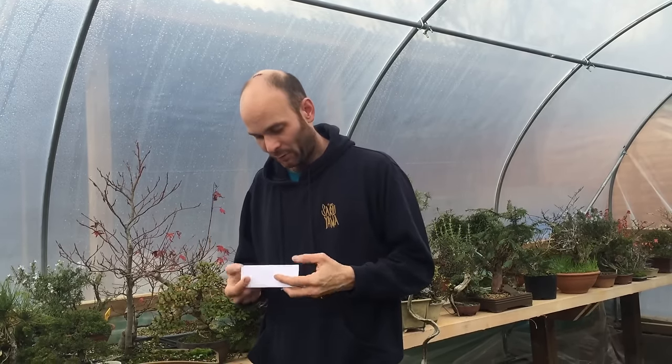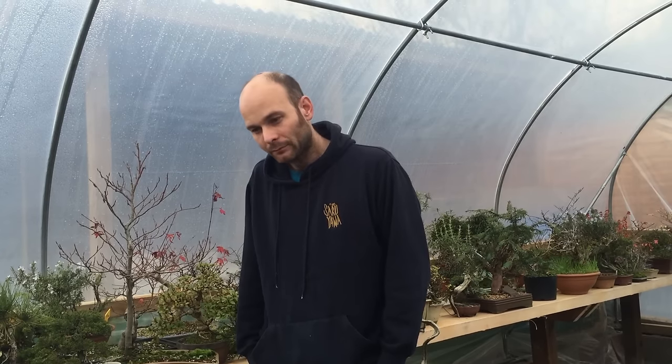This is a very good question, one I'm quite happy to answer. Currently in the European market, we have a lot of Yamadori material out on the market, particularly Sabinas, but also all the species we use for bonsai. There is this idea that we can go up onto the mountains and collect any single tree and turn it into a good bonsai. So the market gets flooded with trees that frankly have just been left up on the mountains because they don't have any real characteristics for becoming a bonsai.